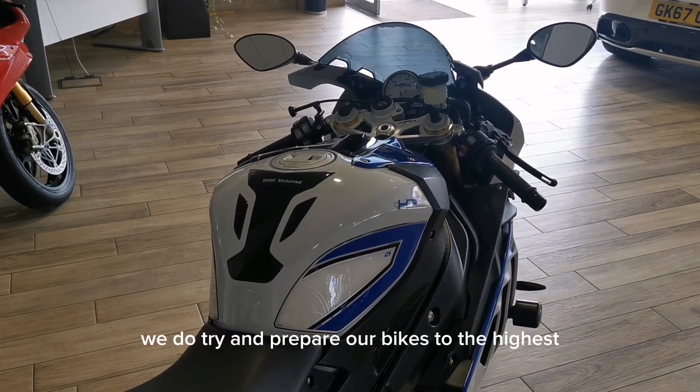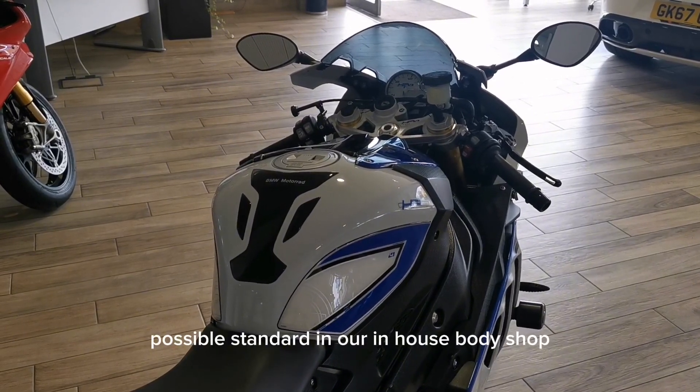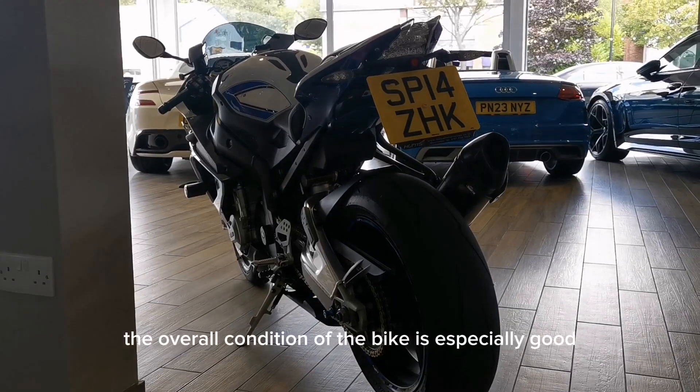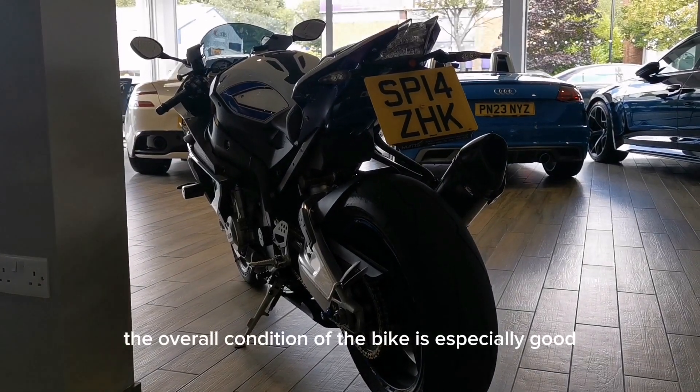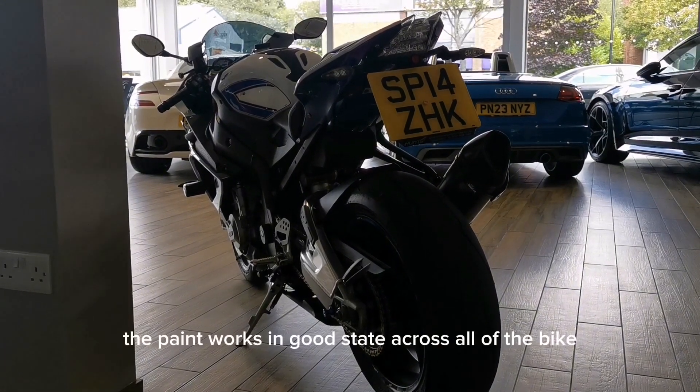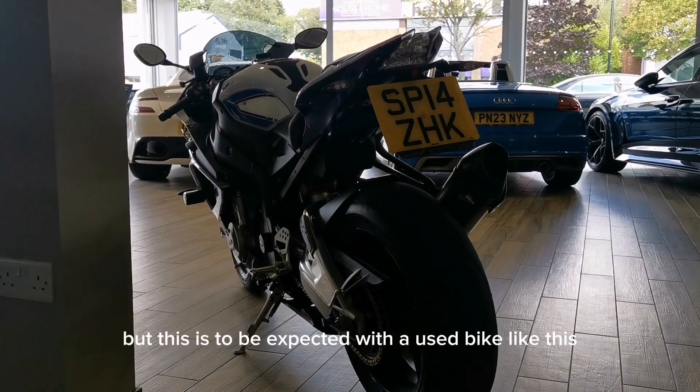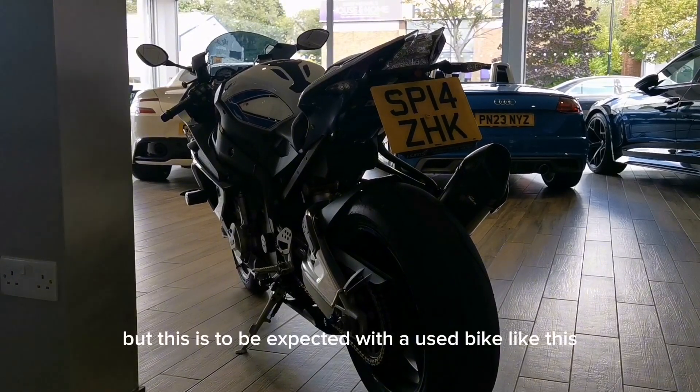We do try and prepare our bikes to the highest possible standard in our in-house body shop and our service center. The overall condition of the bike is especially good for a bike of this age. The paintwork is in good state across all of the bike and there may be some old stone chips, but this is to be expected with a used bike like this.